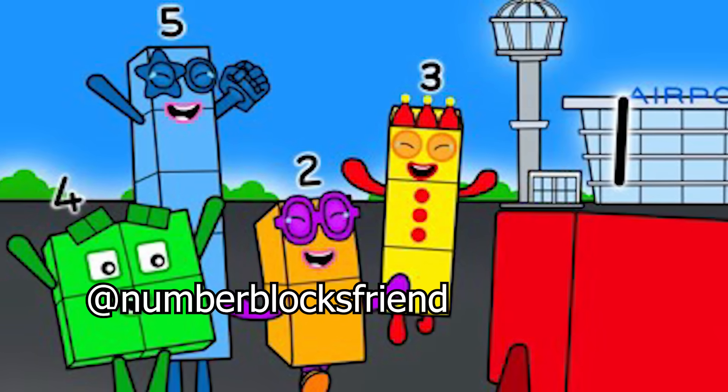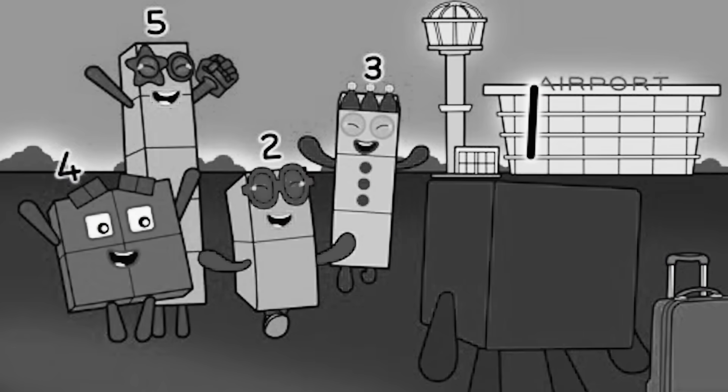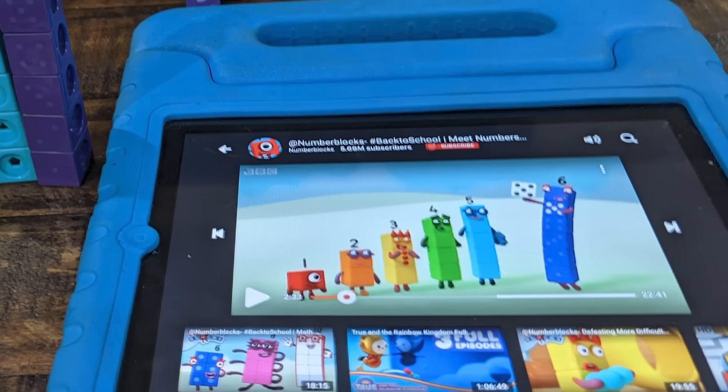Numberblocks is an amazing show, a force for good for children and teachers around the world. But it's not perfect. I've compiled some of the most humiliating mistakes in a show that was designed to educate, not misinform. The official channel has over 11 billion views. Children rely on the show to get it right, but on these occasions they really didn't. Stay tuned because I'll also reveal the biggest mistake in Numberblocks history that almost nobody has noticed.